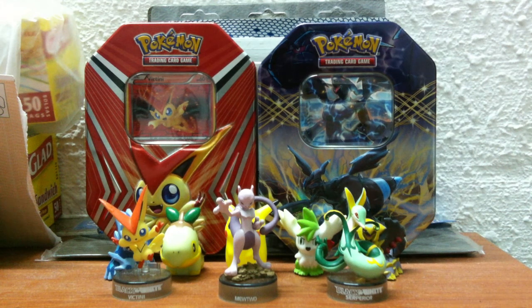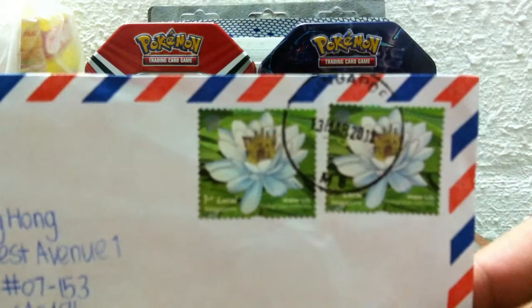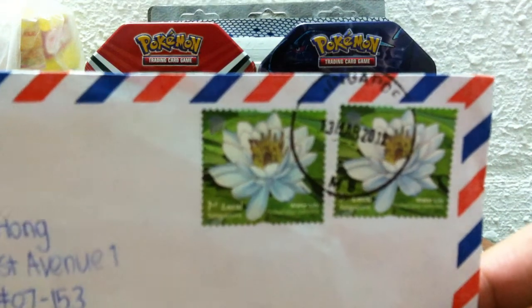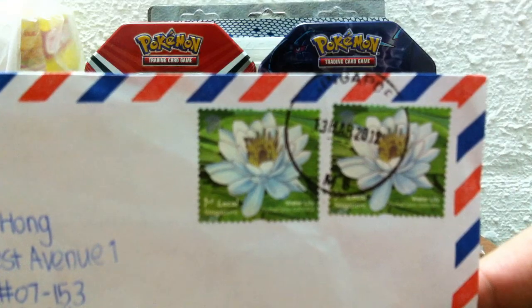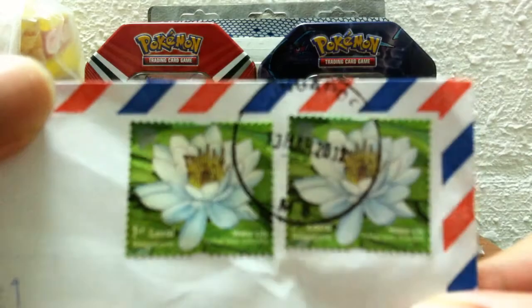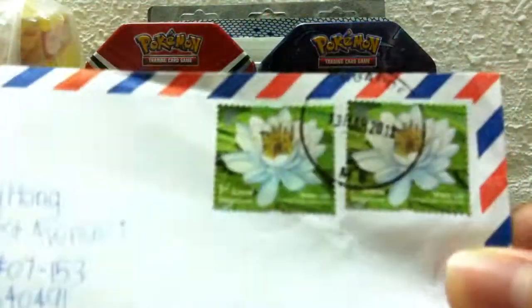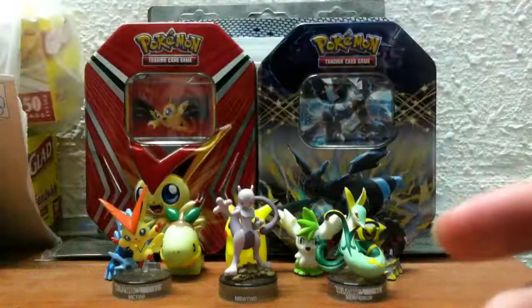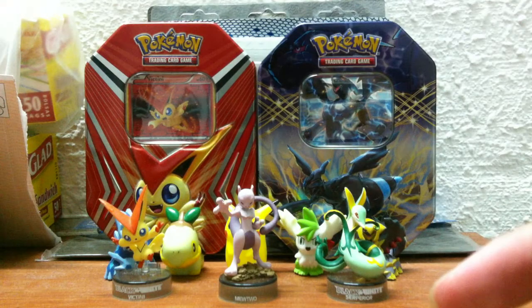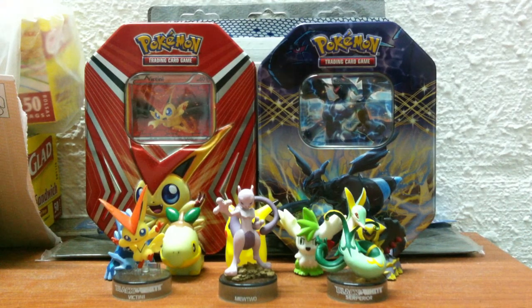Hey guys, Pokestaurus94 here. In this video I got a trade from the Reign of Time. I was surprised at first because I wasn't sure who it was from — it had our Singapore local stamp on it. I was wondering who sent me this mail, so I opened it up already, and was surprised to see it was sent by the Reign of Time.